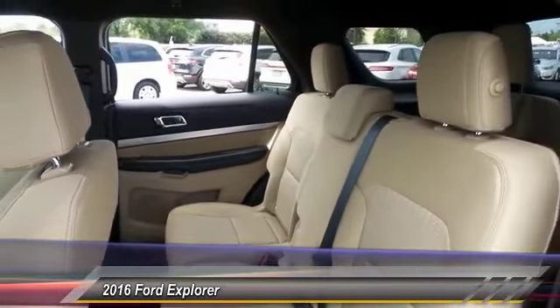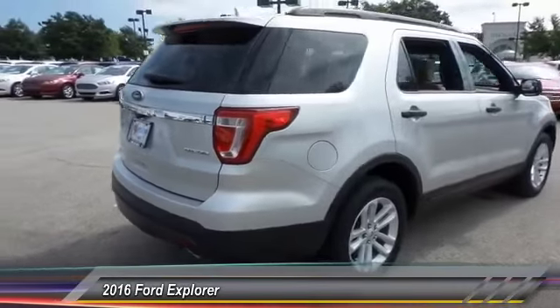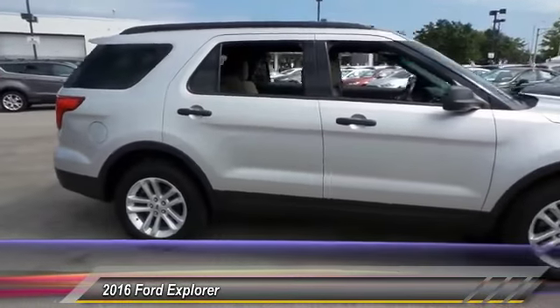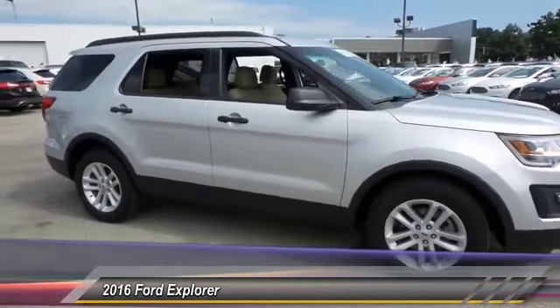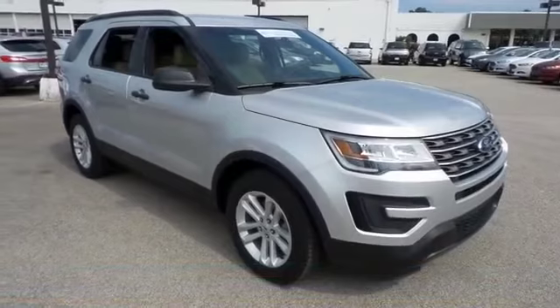Here are some of this vehicle's great options: backup camera, traction control, dual airbags, Bluetooth, front air conditioning, power steering, alloy wheels, one owner, four wheel disc brakes, AM FM CD.